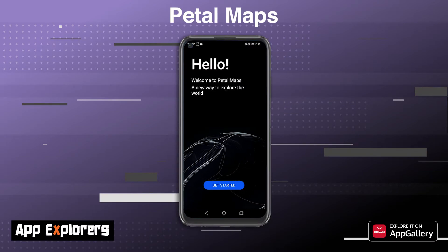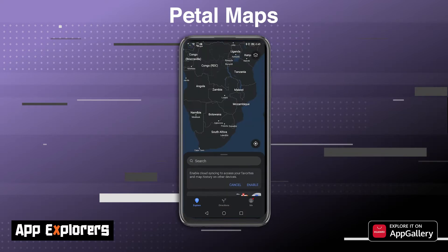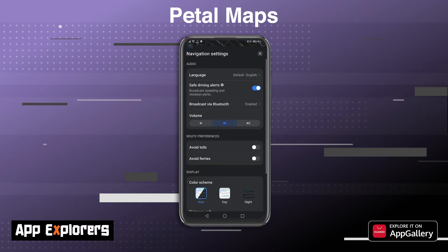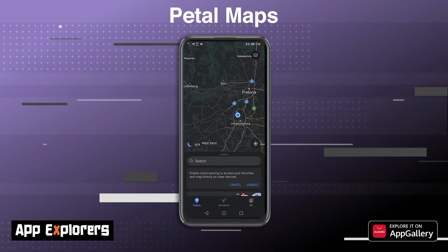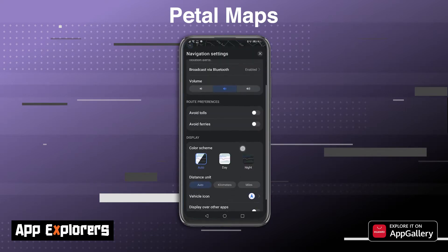Built for the Huawei Mobile Services platform but available on Android too, Petal Maps is a navigation app that offers real-time traffic and turn-by-turn navigation. There are several settings you can tweak, which includes toggling dark mode and adjusting various navigation settings, and I like that you can have Petal search show over other apps.